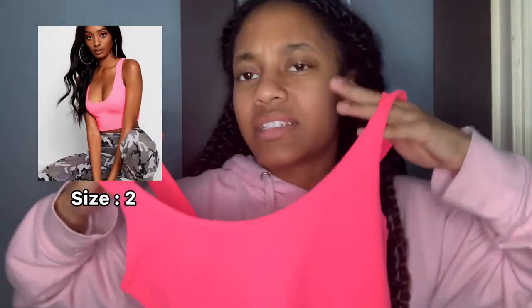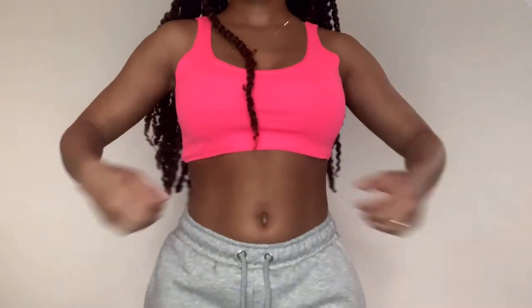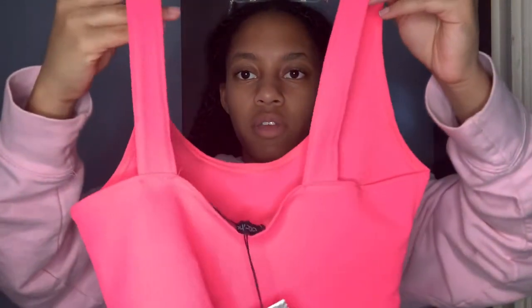Next is this cute little top. Boohoo has these in all types of colors — neon orange, neon green — basically every color for you to choose from. It's a really thin kind of tank crop top. It's not the thickest material; it's somewhat stretchy but not so much that you could fit a whole size smaller. This may be cute but when I tried it on it wasn't necessarily for me — it just didn't fit properly around this area. I know it could look super cute on somebody else, but for me it didn't fit the way I wanted.